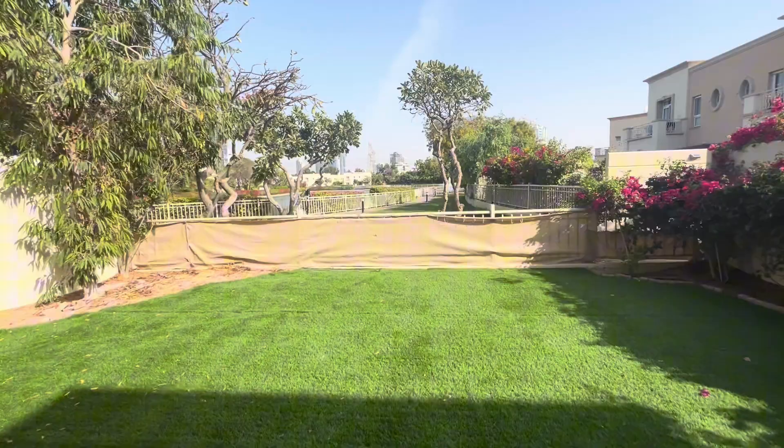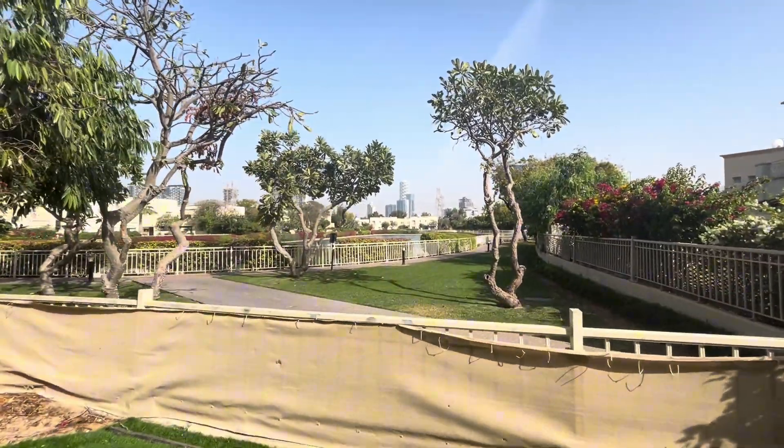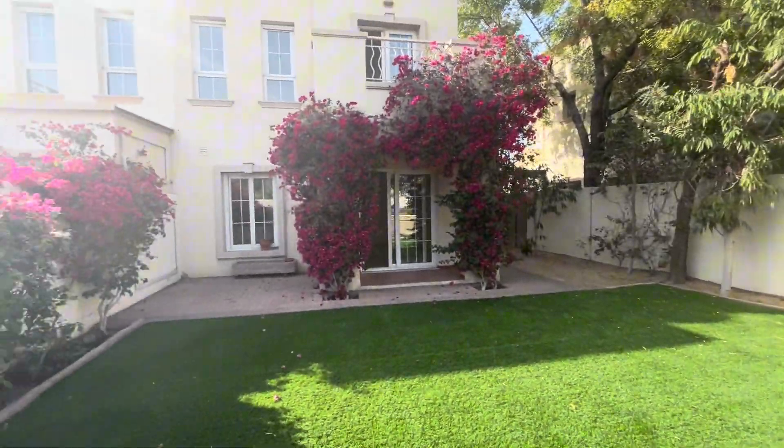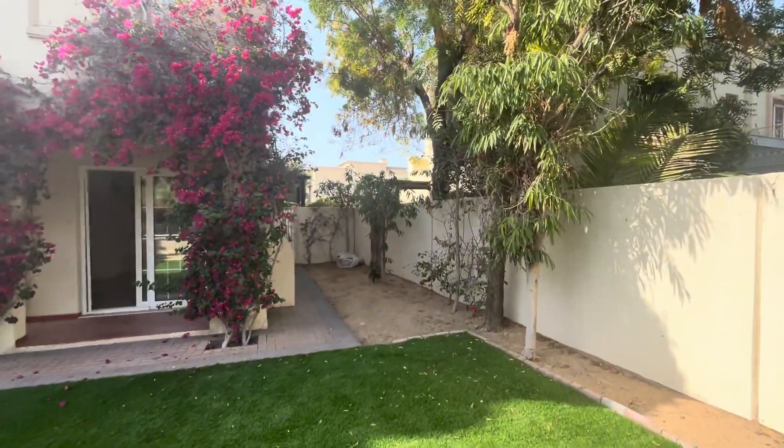Out onto the garden — the garden actually backs to the lake, so you've got lake views. You've also got side access from the garden to bring around bikes.